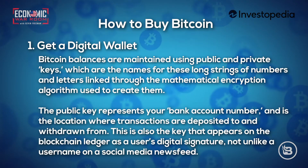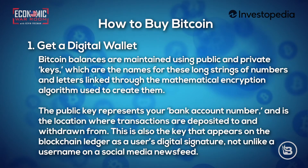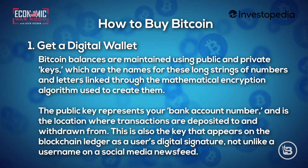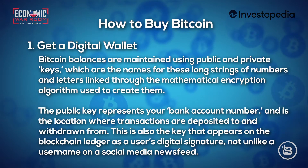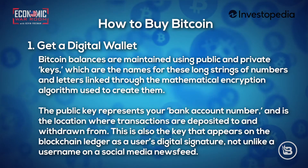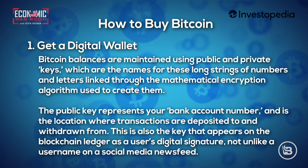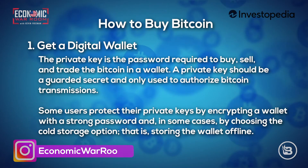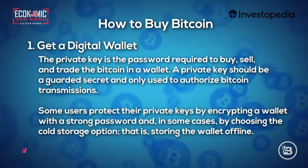Bitcoin balances are maintained using public and private keys — the names for these long strings of numbers and letters linked through the mathematical encryption algorithm used to create them. The public key represents your bank account number and is the location where transactions are deposited to and withdrawn from. It also appears on the blockchain ledger as a user's digital signature, not unlike a username on a social media feed. The private key is the password required to buy, sell, and trade the Bitcoin in a wallet.